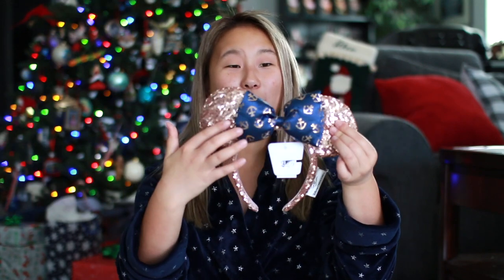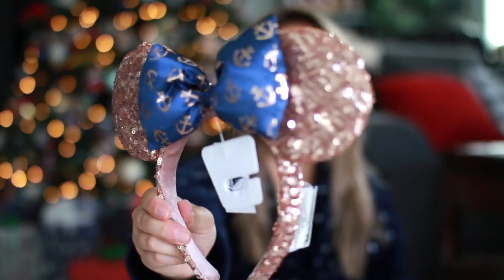Then Santa left me these ears. We went on a cruise and I expressed my desire for them, so Santa must have kindly heard my wishes. They're rose gold and have anchors with little Mickeys at the top. I love them just for the fact that they're cruise ears — you can't really get them anywhere but the cruise — and on the side tag it says 'Disney Cruise Line,' which I think is really cool.